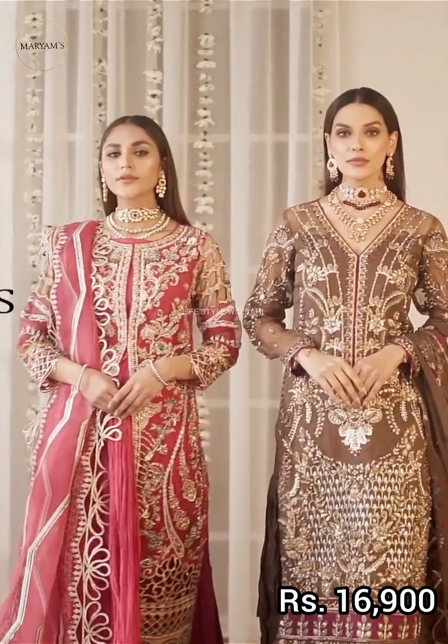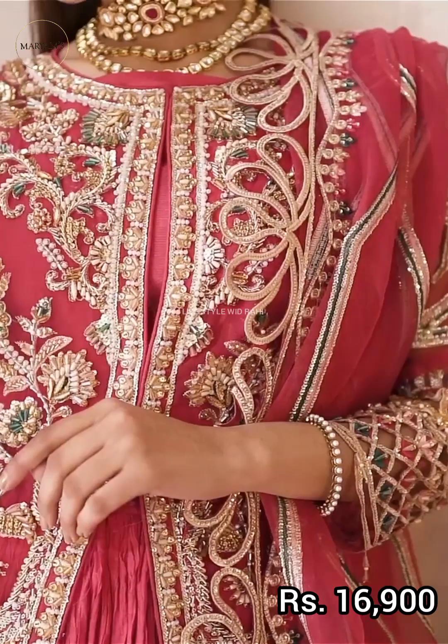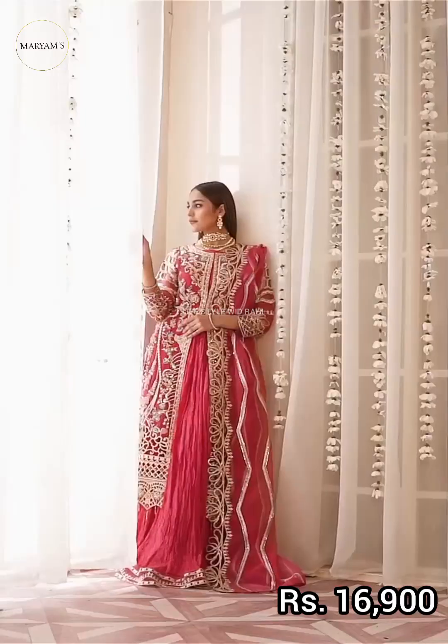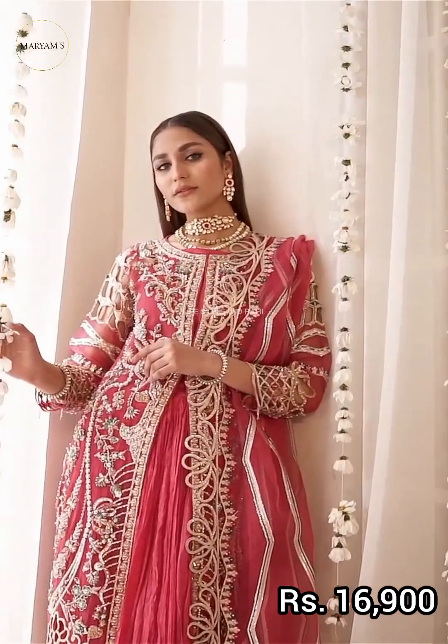The shirt front is hand embellished and the front border is embroidered. The back borders are embroidered, the sleeves are embroidered, and the sleeve borders are also embroidered.